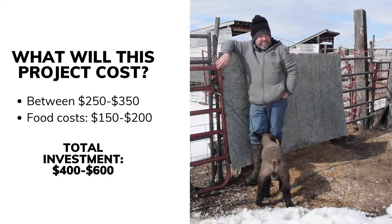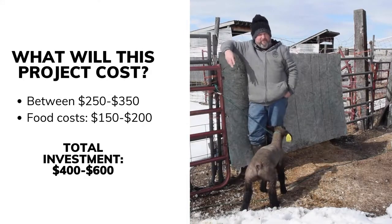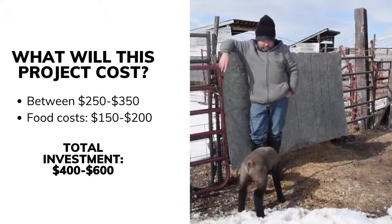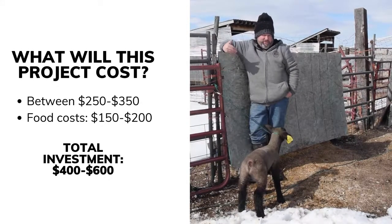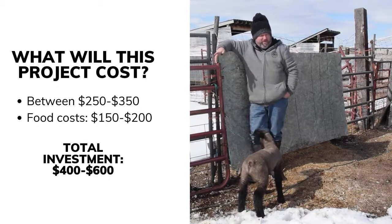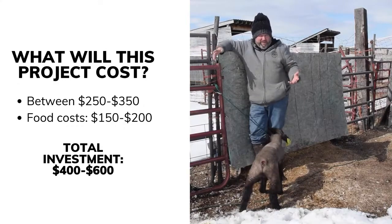Sometimes there's some luck involved, sometimes it's how you take care of them and feed them, and sometimes genetics plays a part. There's a multitude of things that play into it and are involved in the outcome.